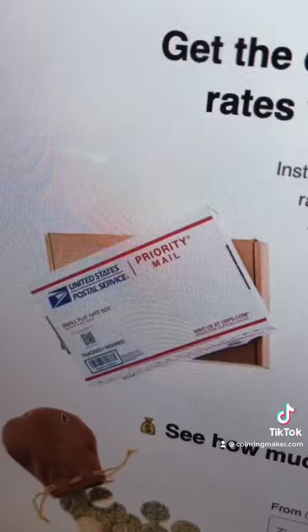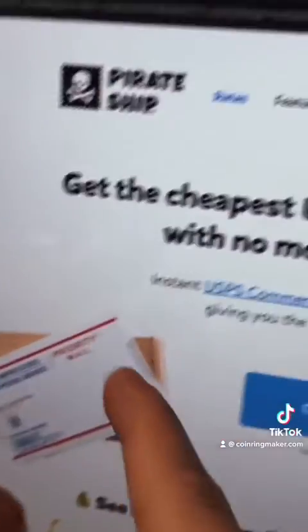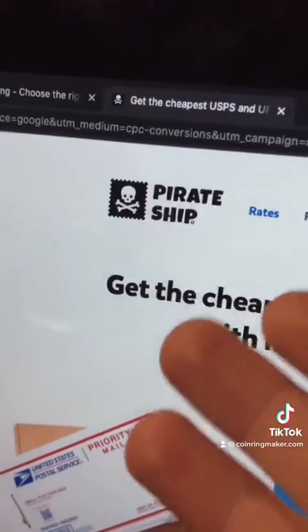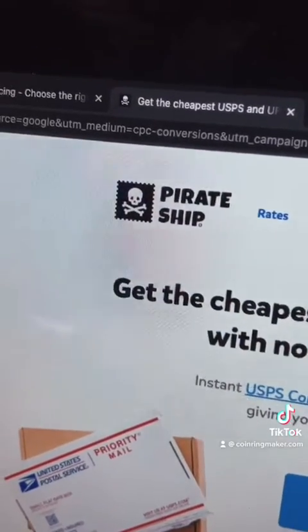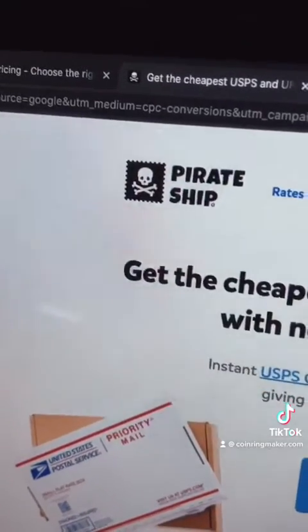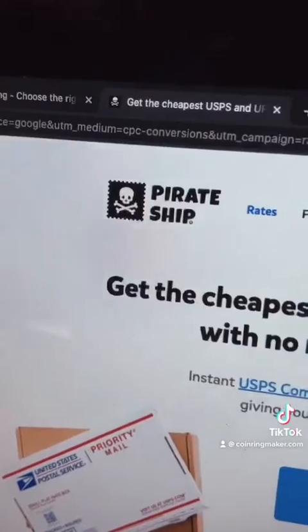Now on to shipping. What I use for shipping is PirateShip.com. These are the best rates I've found anywhere — it's even cheaper than Etsy shipping. Super easy to use and you can actually integrate it with your Ecwid shop. It's awesome.